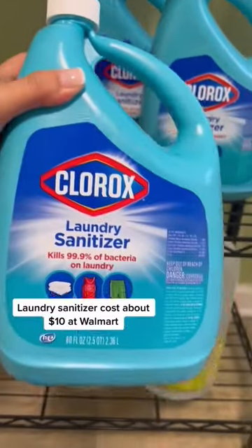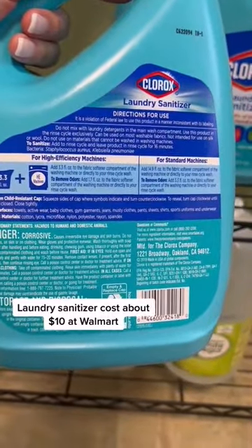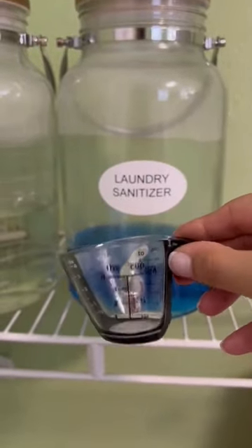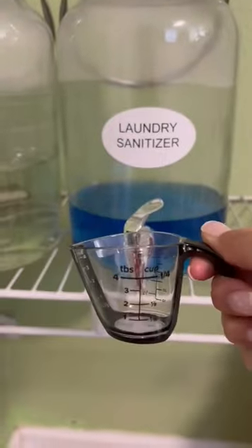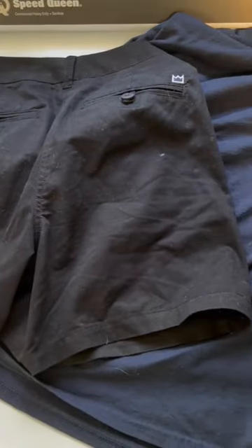I also like to use laundry sanitizer when I wash my cleaning towels, gym clothes, and pet items. This bleach-free formula sanitizes full laundry loads and removes odor-causing bacteria. I store it in a tea jar and add one-fourth of a cup to the fabric softener dispenser when I add it to certain loads.